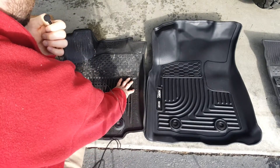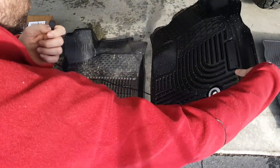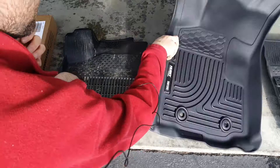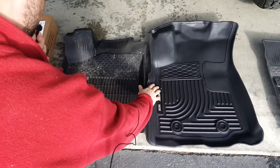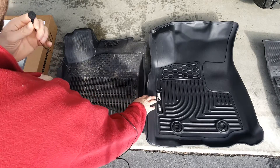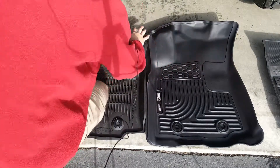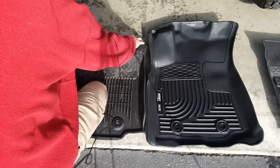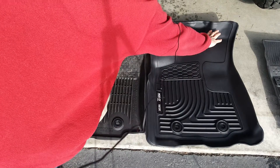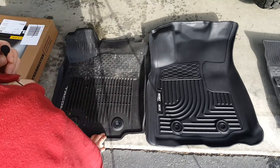Quick overview: they're definitely longer, got more grip, and a little deeper than the stock ones. The stock ones will probably get you by, but I think the biggest benefit of the Huskies is they're taller. You get all this extra room compared to the stock one, and this is the driver's side where your foot is on the pedal.